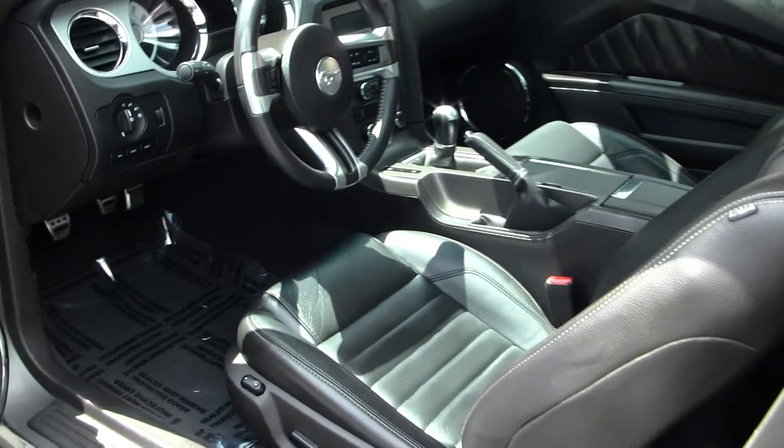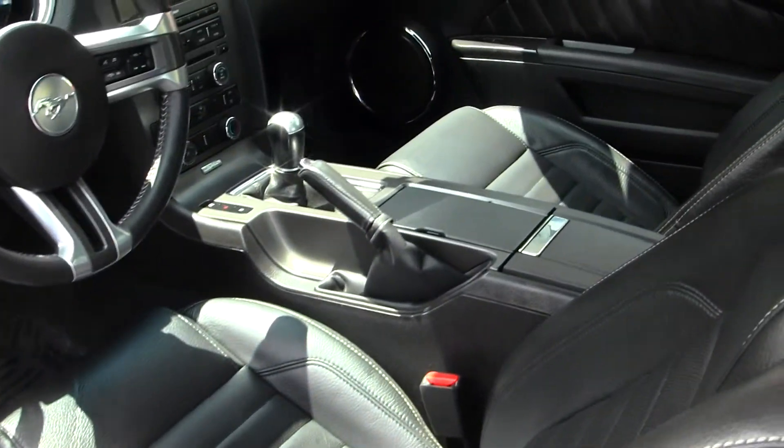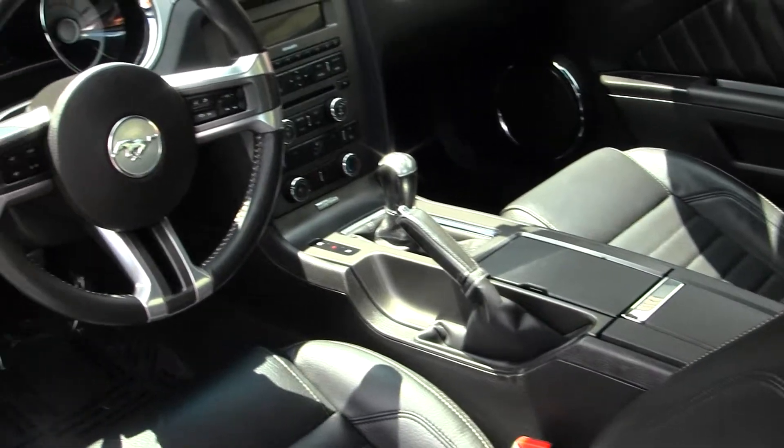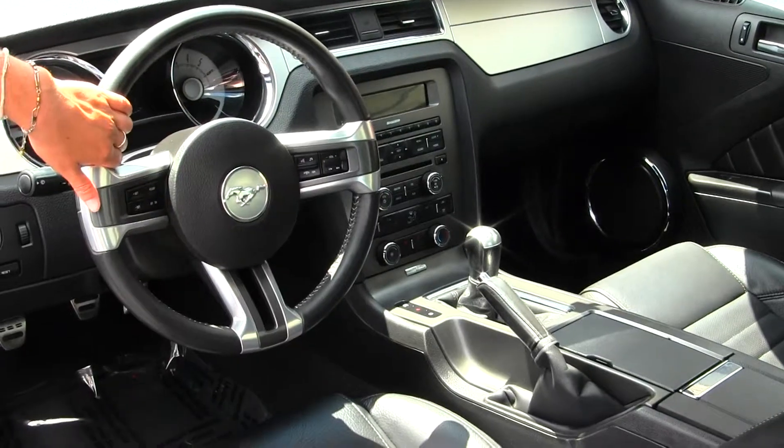Inside you have nice leather seats, a 5-speed manual transmission, a CD player with iPod integration and Microsoft Sync, cruise control, and volume controls and Bluetooth right there in your steering wheel.